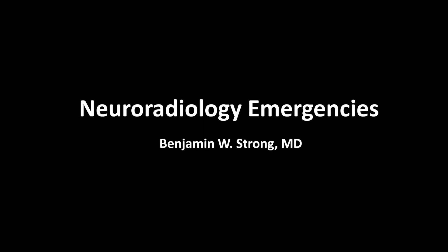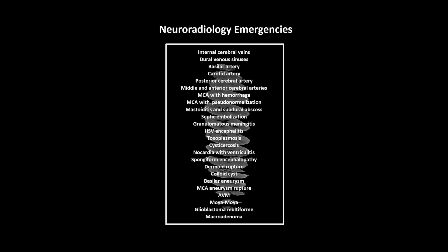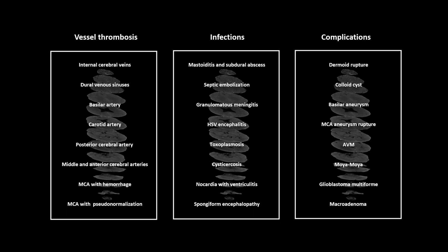It's emergency neuroradiology, and I've broken these into a collection of emergency cases and a collection of trauma cases. We'll be looking at 48 neuro cases. These are all non-contrast head CTs.